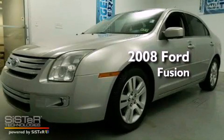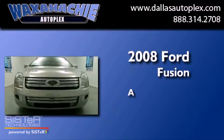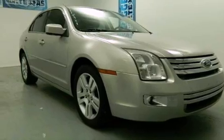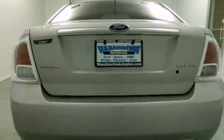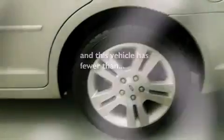This is a 2008 Ford Fusion. All of the following features are included: a multi-link rear suspension, a rear window defroster, fog lamps, an anti-lock braking system, front multi-stage airbags, rear seat childproof door locks, and this vehicle has less than 68,000 miles.